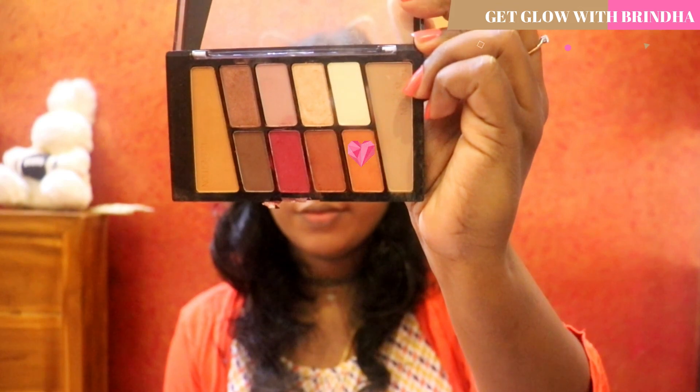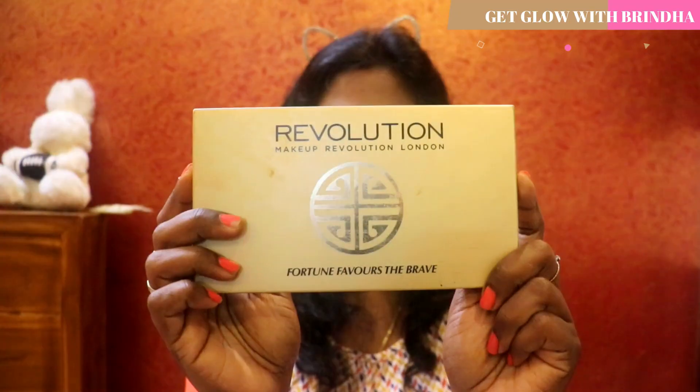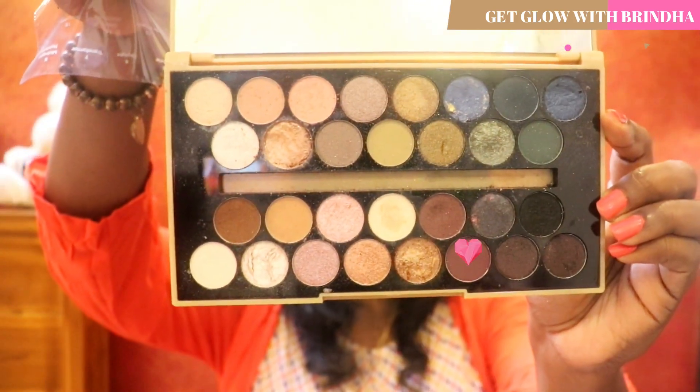We're going to move on to the eyes. For eyes I'm going to be using the Wet n Wild palette and the Makeup Revolution palette. I'm not going to use any bright shades — I'm going to be using only nude, subtle kinds of shades today. From Wet n Wild I'm taking this burnt orange shade and using it as my transition shade. From Makeup Revolution I'm taking this dark brown and depositing it in the outer eyelid area, blending it towards the inner corner, and adding a little bit of depth to it.